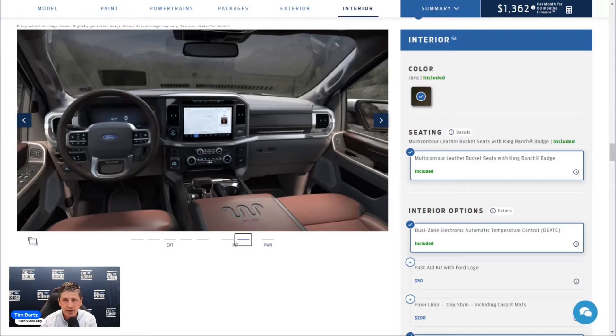BlueCruise 1.2 adds hands-free driving and allows hands-free lane changes using just the turn signal, plus in-lane repositioning to move away from vehicles hugging your lane line. The instrument cluster is a 12-inch productivity screen showing compass, outside temp, fuel, oil pressure, transmission temp, engine coolant temp, speedometer, and tachometer. A Heads-Up Display projects navigation and speed onto the windshield so you don't have to look down.